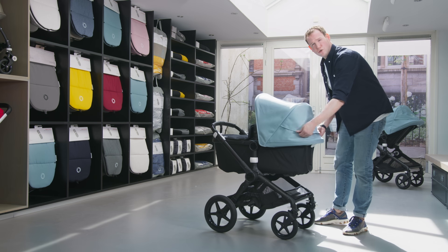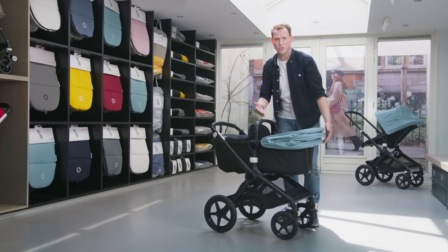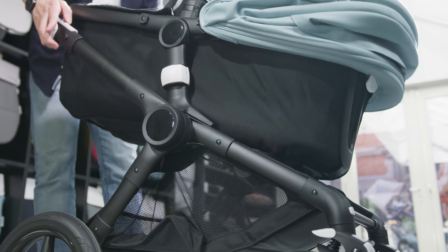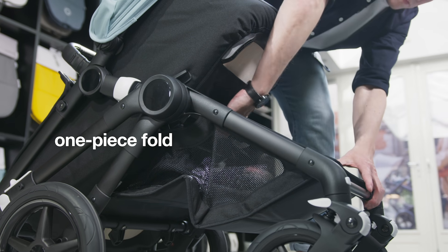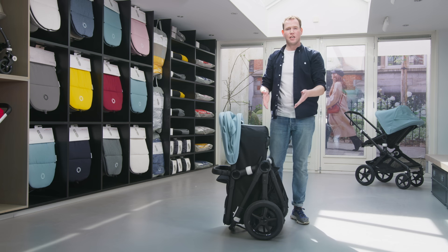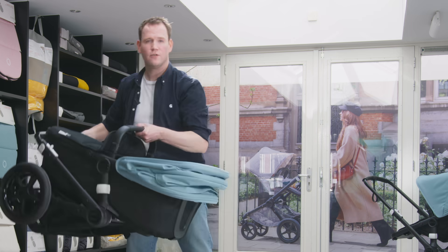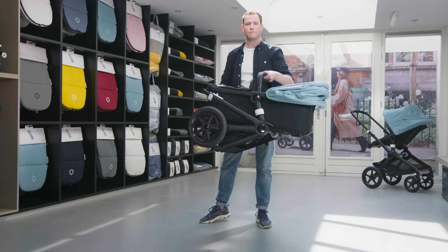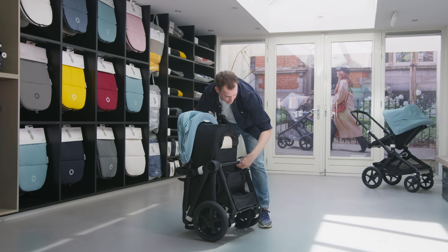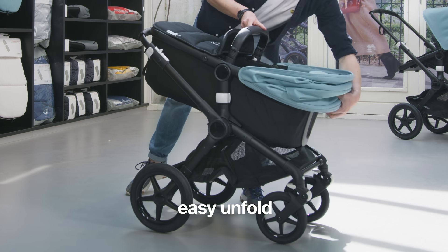I just showed how easy it is to compact fold the bassinet. But when you have the space in your car or hallway, it's also super easy to one-piece fold the Bugaboo Fox 2 with bassinet — saving a lot of space or making it super easy to put it into your car in one piece. With the white discs at the central joint, it's super easy to unfold again.